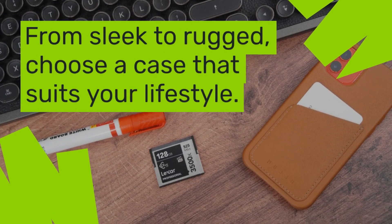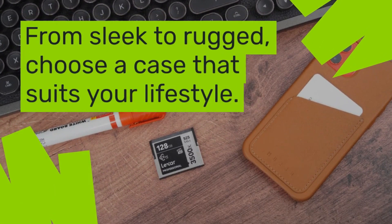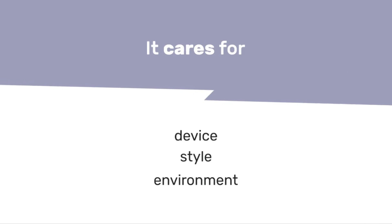From sleek to rugged, choose a case that suits your lifestyle. It cares for your device, your style, and your environment.